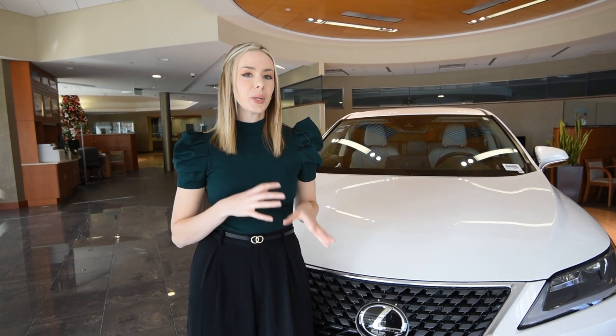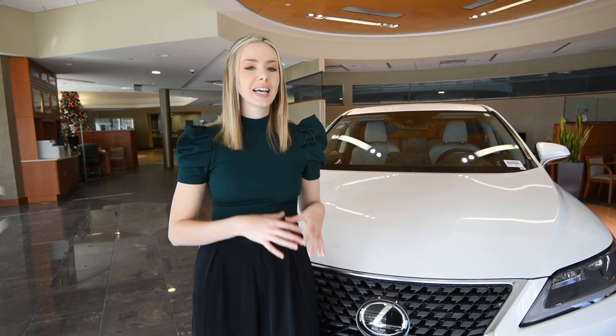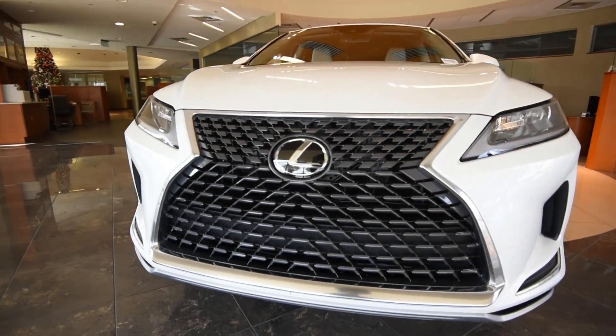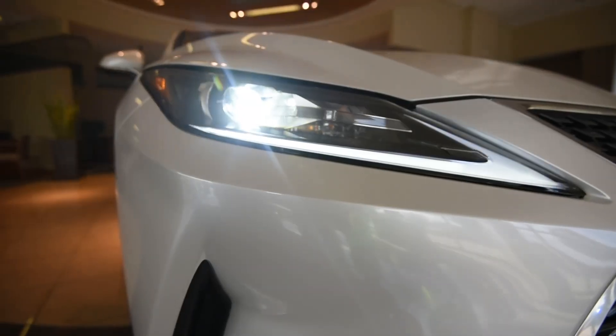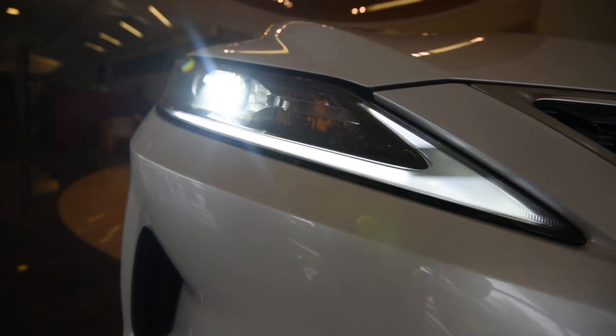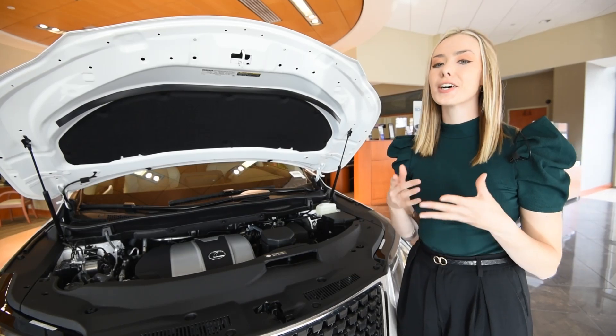The first thing your eye will notice when you look at the RX 350 is the newest Lexus signature grille that instantly grabs your attention as the dramatic front lighting dazzles your senses. The bold chiseled front fascia leaves no room for mistaking that this crossover is a Lexus, and more importantly, it's the Lexus RX 350.